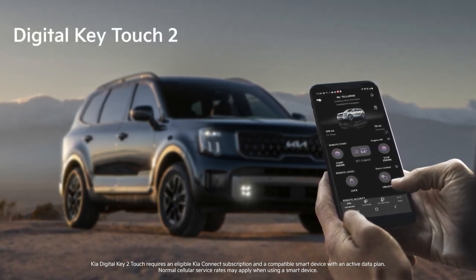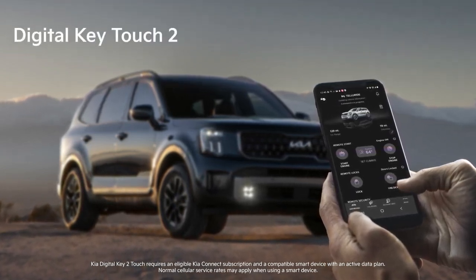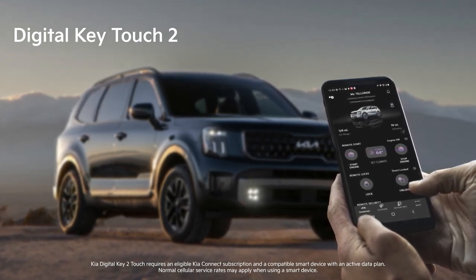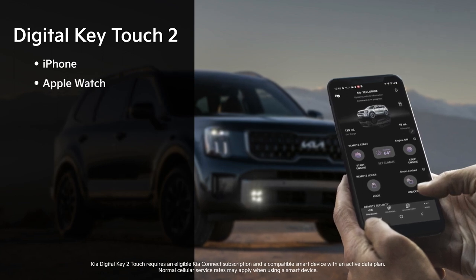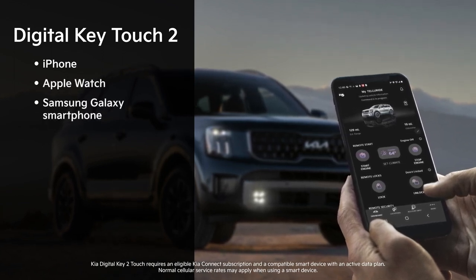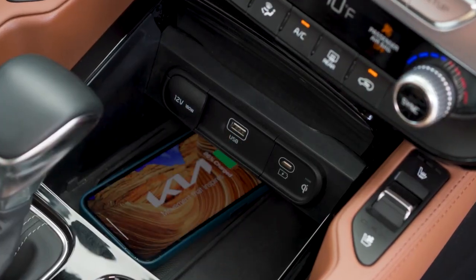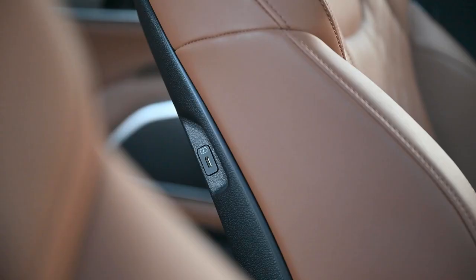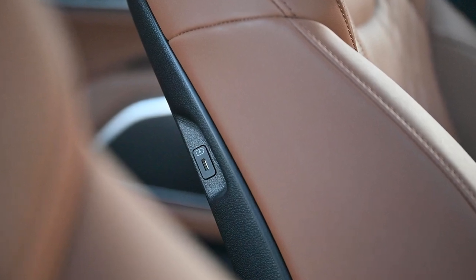Available digital key technology allows you to share vehicle access with family and friends through the Phone Wallet app. Digital key is compatible with select iPhone, Apple Watch, and Samsung Galaxy smartphones. An available wireless phone charging tray and standard USB-C ports in all three rows help ensure that everyone's devices are powered up.